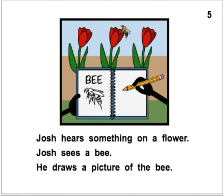Josh hears something on a flower. Josh sees a bee. He draws a picture of the bee. If you look closely, friends, you can see the bee's stinger, I think. Be careful with that bee. Josh hears something on a flower. Josh sees a bee. He draws a picture of the bee.